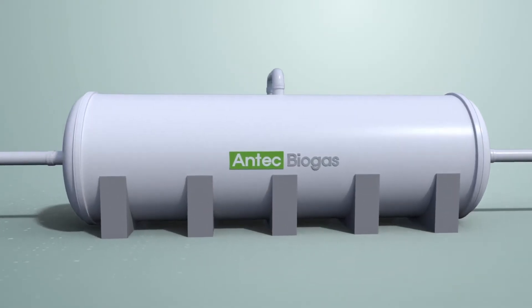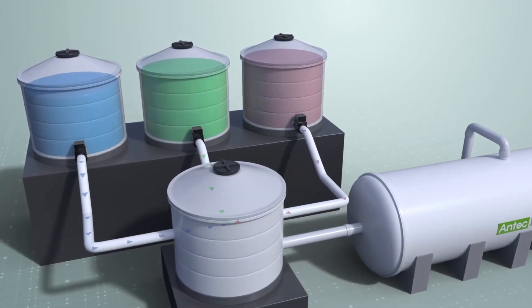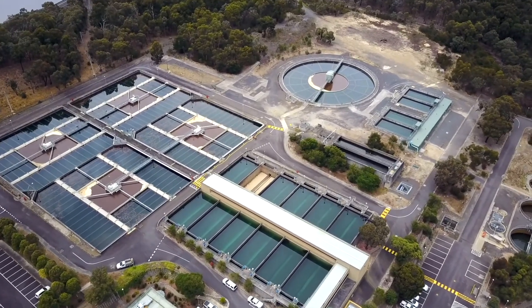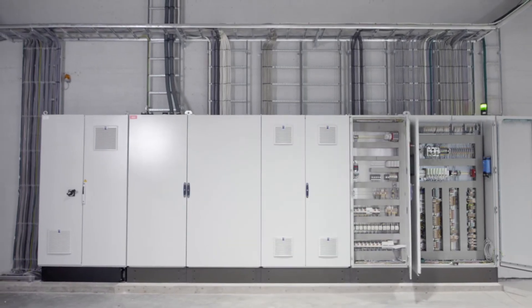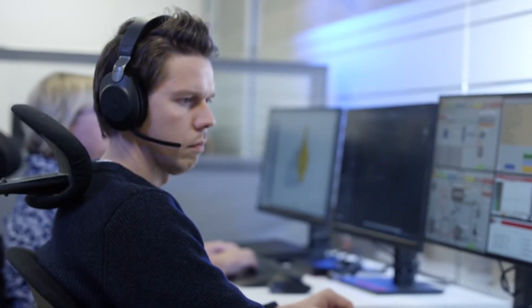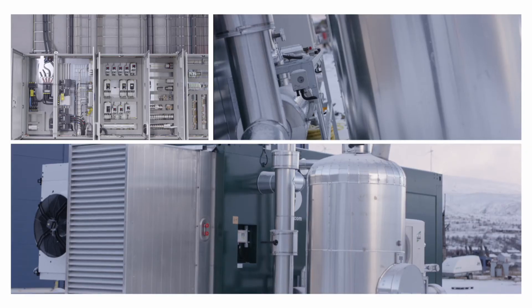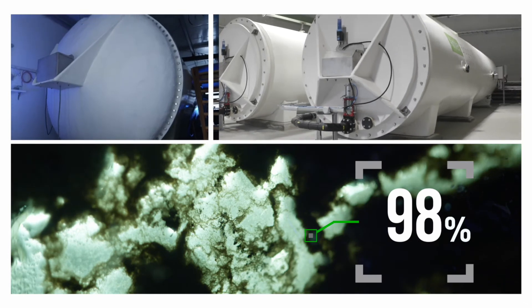There is yet another secret to the success of the reactor. To create the best environment for the bacteria, finding the best mix of biomass is critical. Since each customer has access to different combinations of biomass, we work closely with our clients to set up an optimal recipe for the best possible gas output. The advanced control system can adjust the temperature, flow speed, and combination of biomass fed to the reactor — either locally or remotely from the Antec headquarters in Oslo. This allows us to optimise every aspect of the gas production, resulting in up to 98% energy extraction.